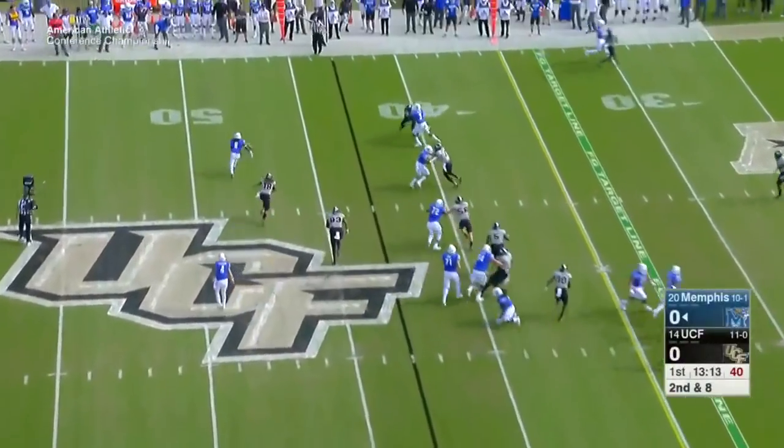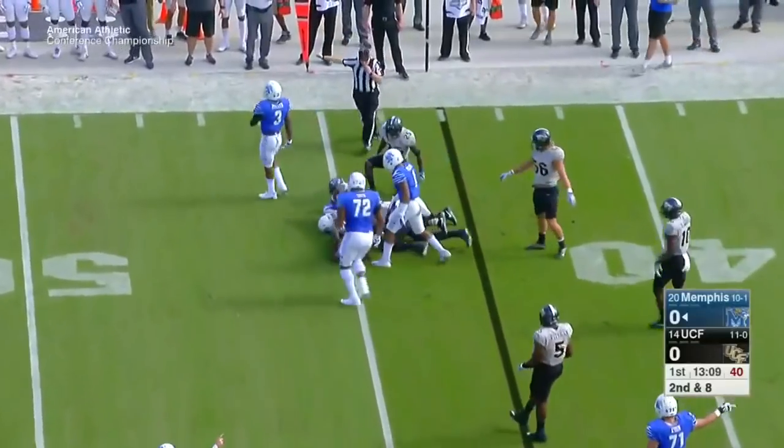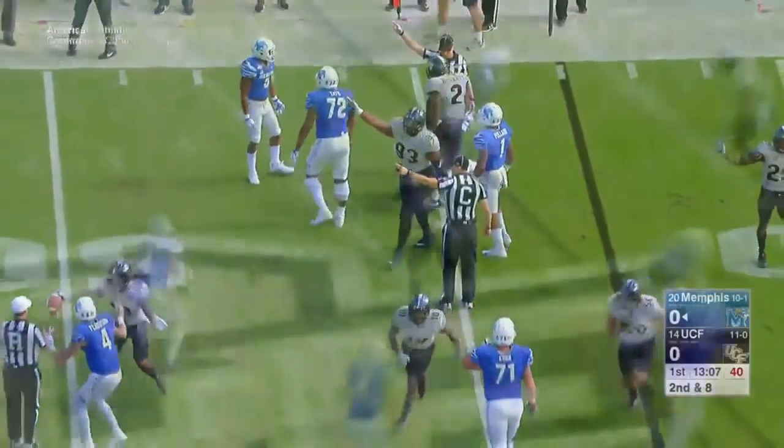Here we are in the first quarter. Riley Ferguson, the pitch to Daryl Henderson. We talked about turnovers a lot — we knew it was going to be important today. Bumbled and recovered by Shaquem Griffin.